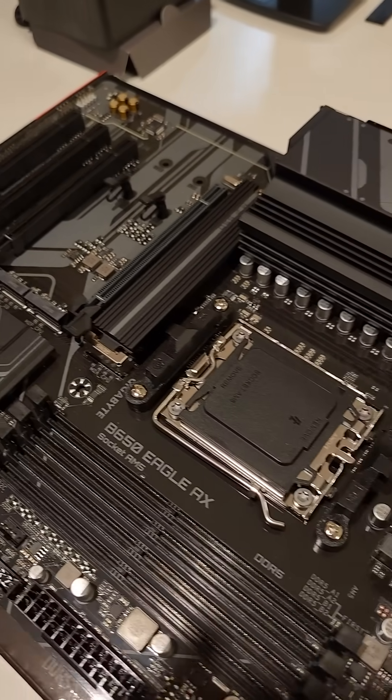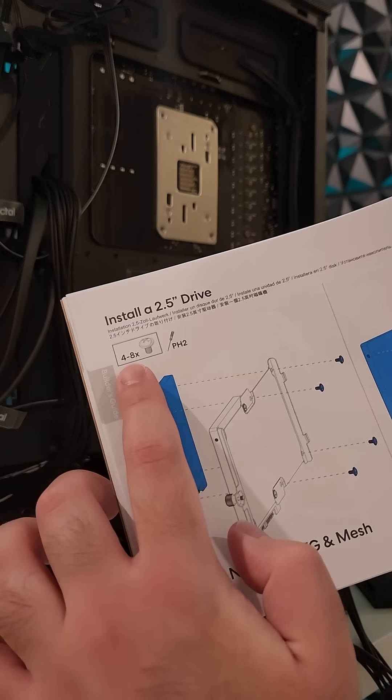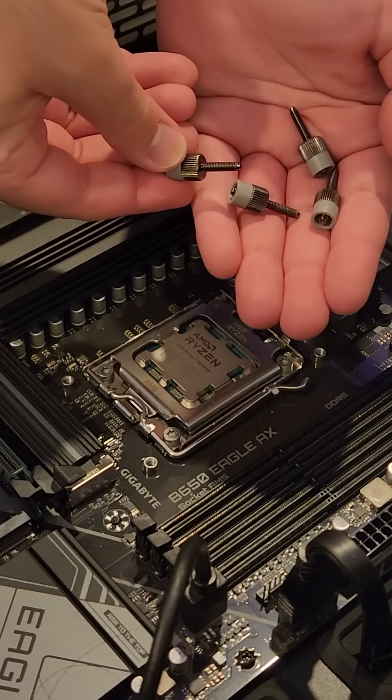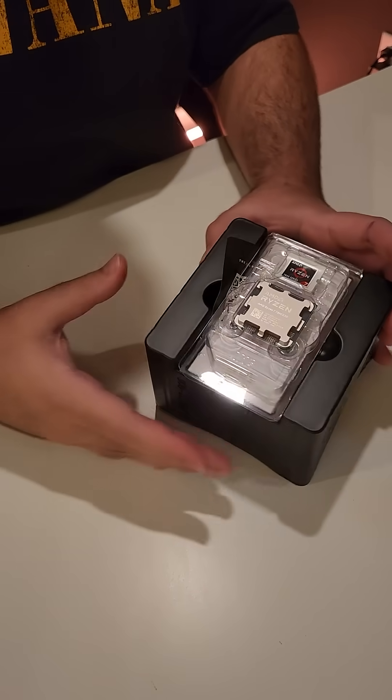Over the next few shorts, we'll be building this PC together step by step. I'll show you the entire process, including some fun facts, tips, and tricks, so make sure to subscribe and come along for the ride. Our first stop: installing the CPU.